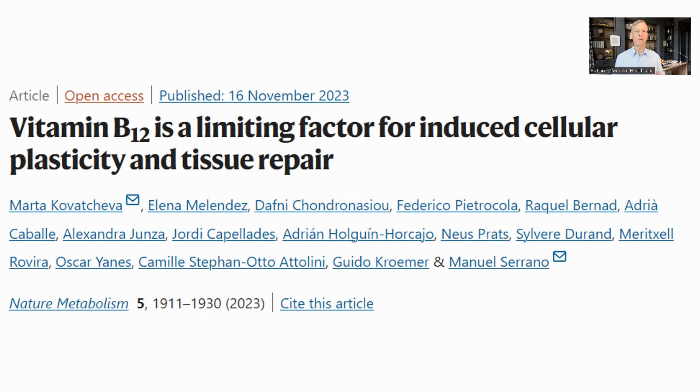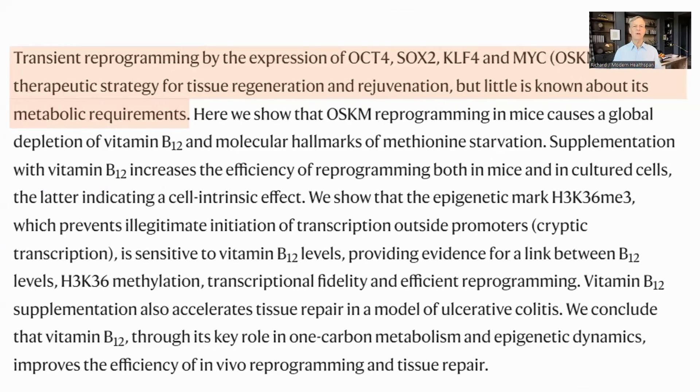Not something that I had thought about before, but it makes sense that changes in metabolism induced by the Yamanaka factors would require different materials, and not having them would slow down the process of reprogramming. Transient reprogramming by OCT4, SOX2, KLF4, and CMYC — otherwise known as the Yamanaka factors — is a therapeutic for tissue repair and rejuvenation. However, not much is known about the metabolic requirements during the reprogramming.